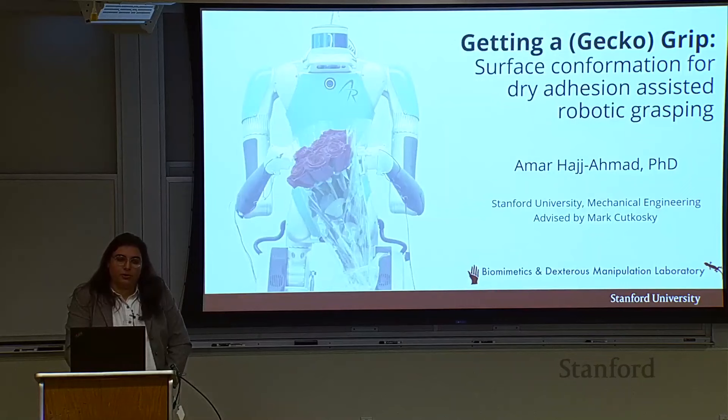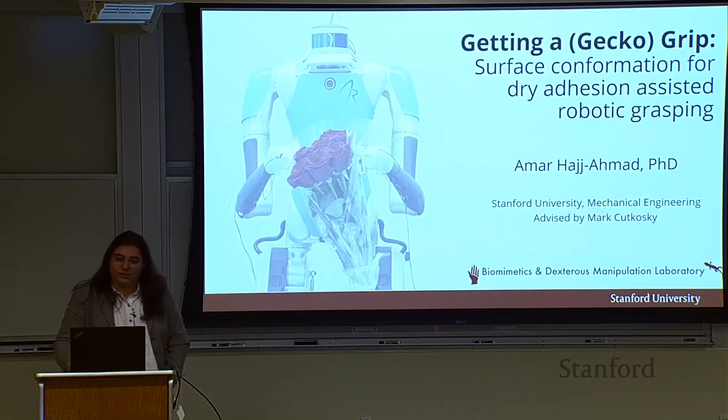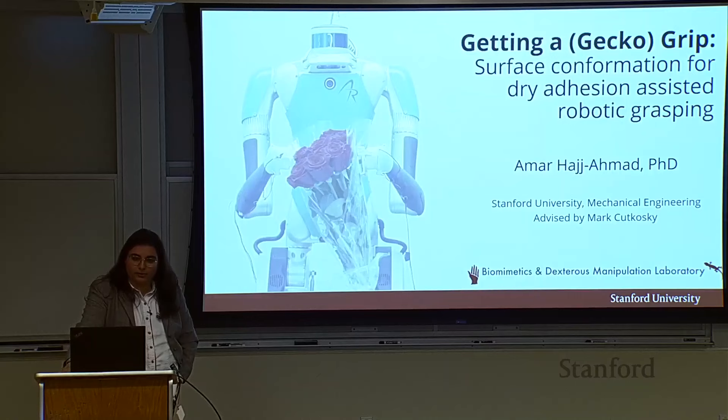Hi everyone. Thank you for having me here, Mark. Today I'm going to talk about some of the work that I did during my PhD in Mark's lab here at Stanford. My dissertation was titled Getting a Gecko Grip: Surface Conformance for Dry Adhesion Assisted Robotic Grasping.